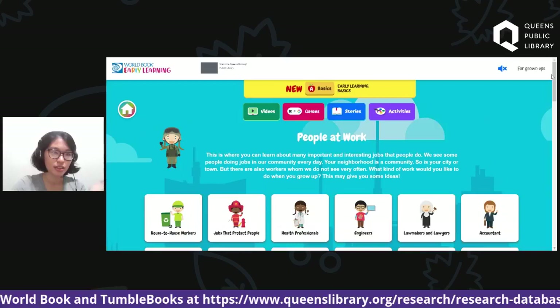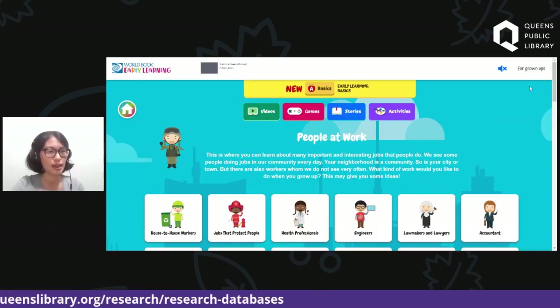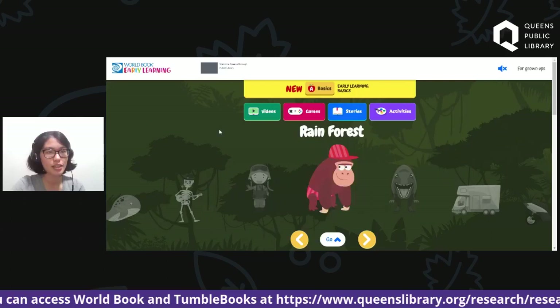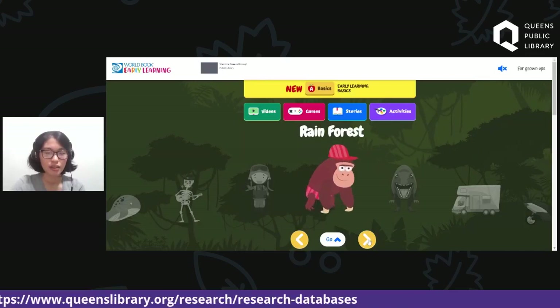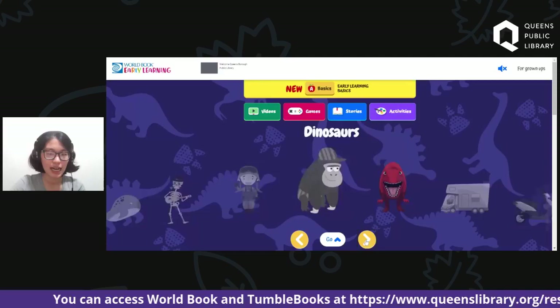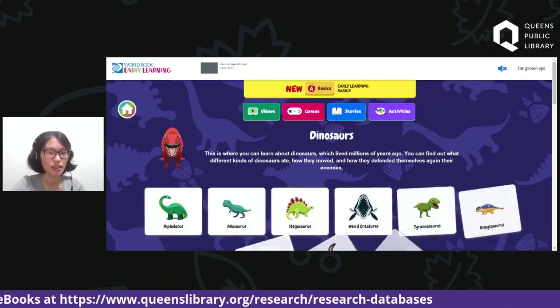Now you might be wondering — maybe I don't want to dress up as a person at work, I want to dress up as something else. To get back to the previous page, click the Home button. Now, for myself this year, I was thinking I might dress up as a dinosaur. The real question is, what type of dinosaur? Once again, click the arrows at the bottom, find Dinosaur, and click on it. As you can see, you have tiles that will give more information. Maybe I want to dress up as a T-Rex.